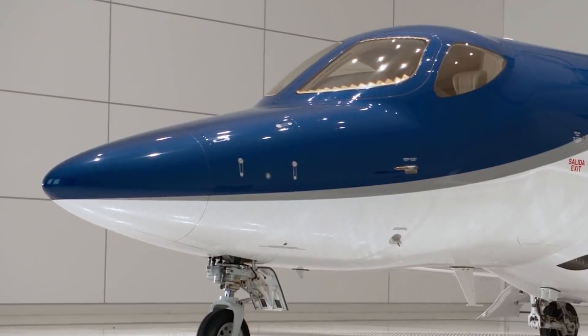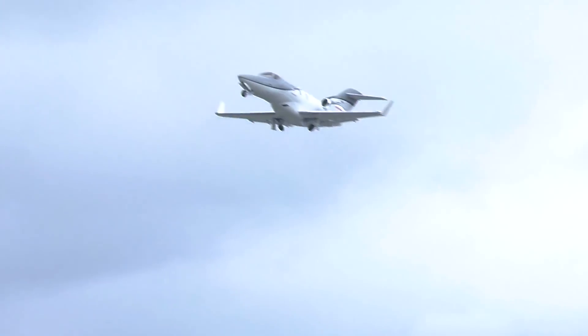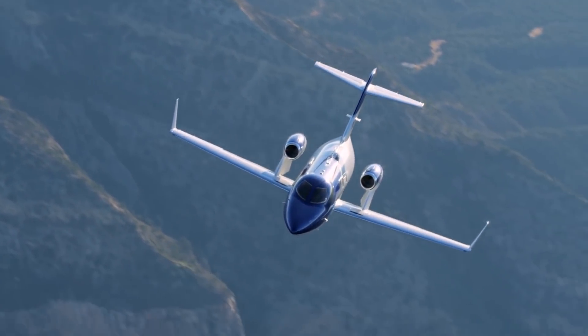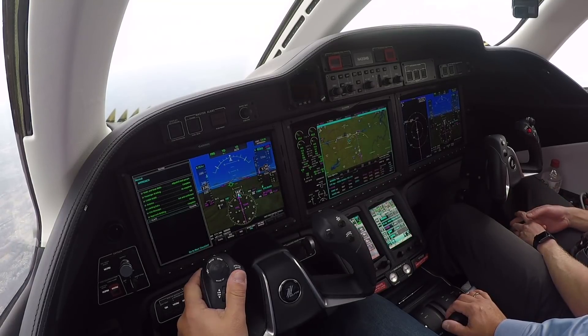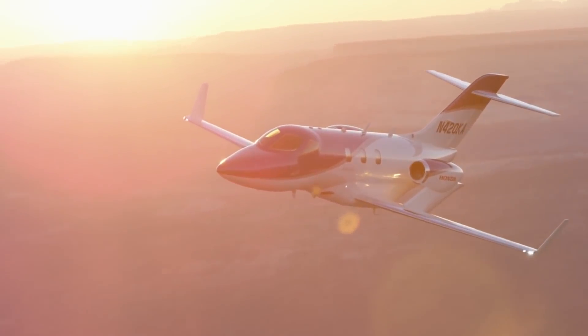Coupled with laminar surfaces and the overall design, the result is impressive. The aircraft can maintain its maximum cruising speed at around 422 knots (782 kilometers per hour). Its ceiling is around 13,100 meters (43,000 feet), and the range is 2,660 kilometers (1,437 miles) with 4 passengers — very good for aircraft of this class.